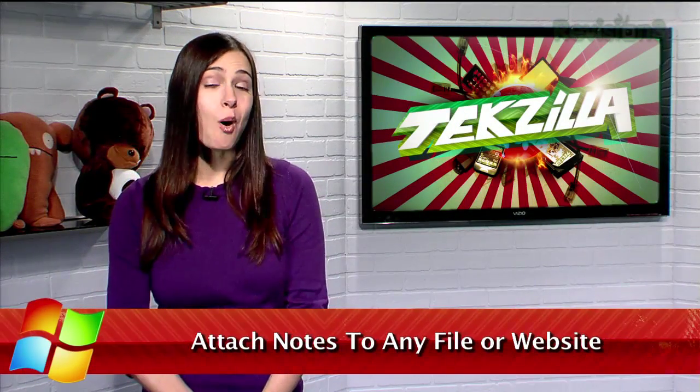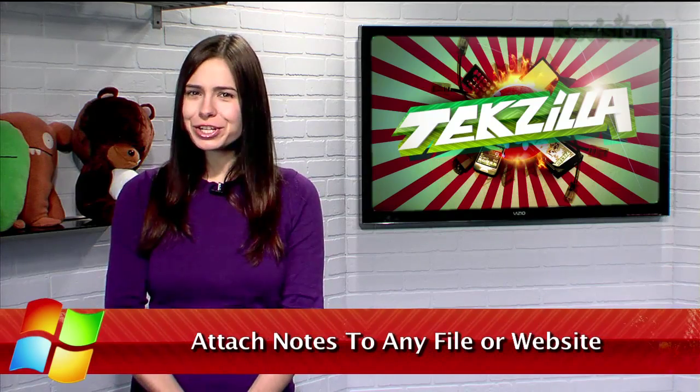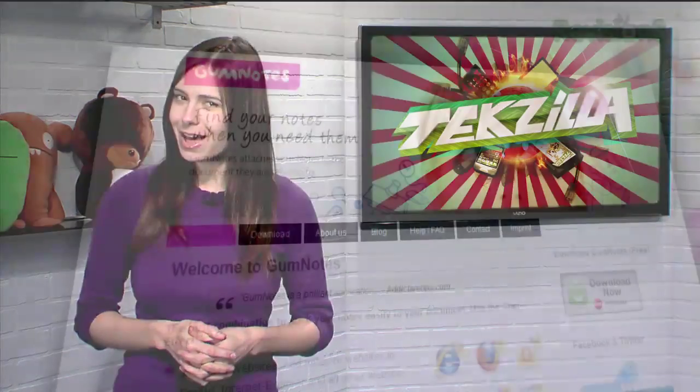Welcome to Techzilla Daily, I'm Bronica Belmont. When you're browsing the web or typing up a word document, what do you do if you need to make a note to yourself? Sure, you can open up a notepad file, or go old school with a physical sticky note, but what if you want to make sure you're reminded the next time you open that specific file?